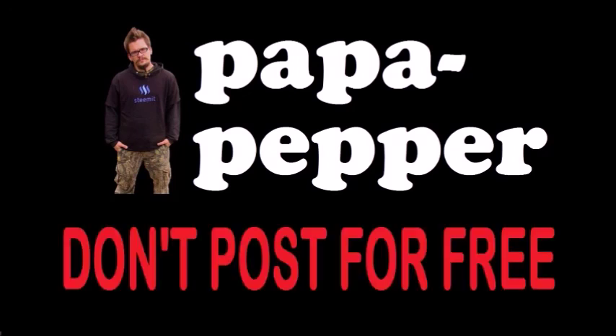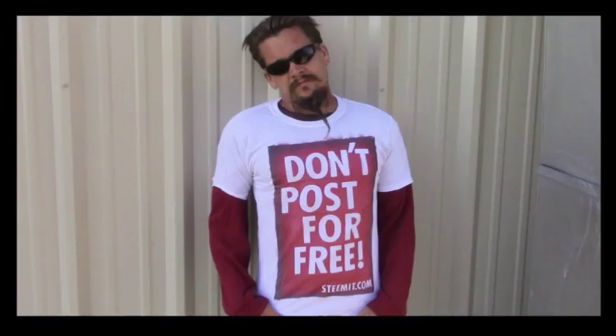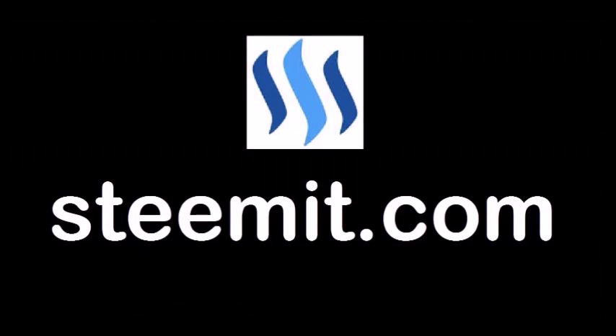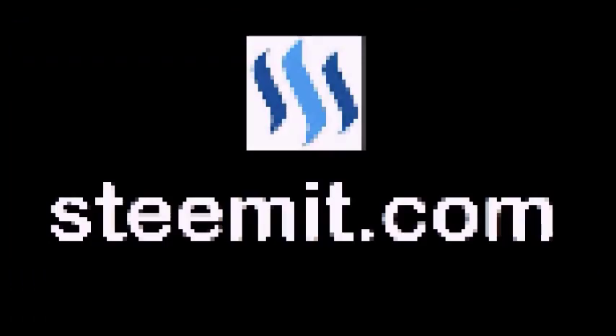All right, I'll see you guys next time. As always, I'm Papa Pepper, and I'd like to remind you — don't post for free. If you'd like to be part of a revolution in social media, an economic power to the people where users can actually blog for cryptocurrency, then I'd recommend you check out Steemit.com and join the revolution. Papa out.